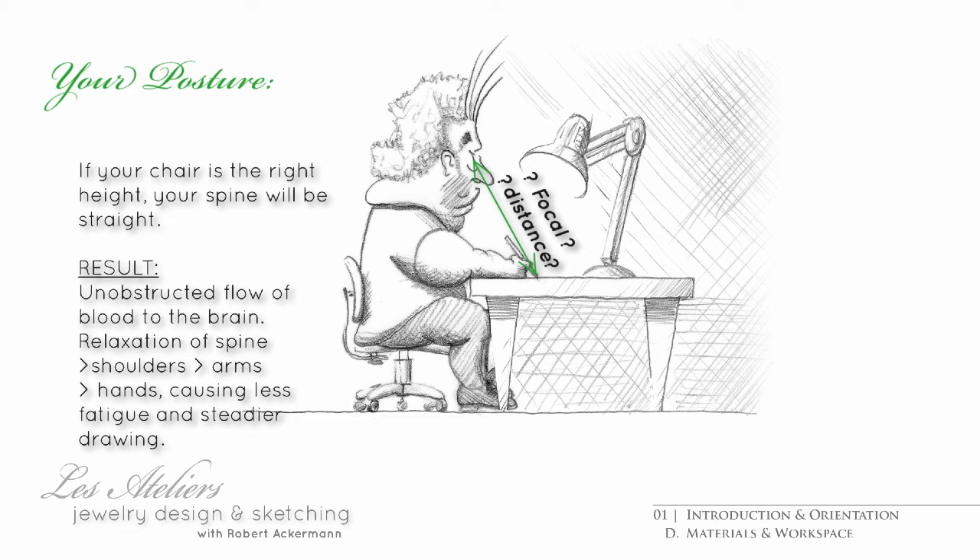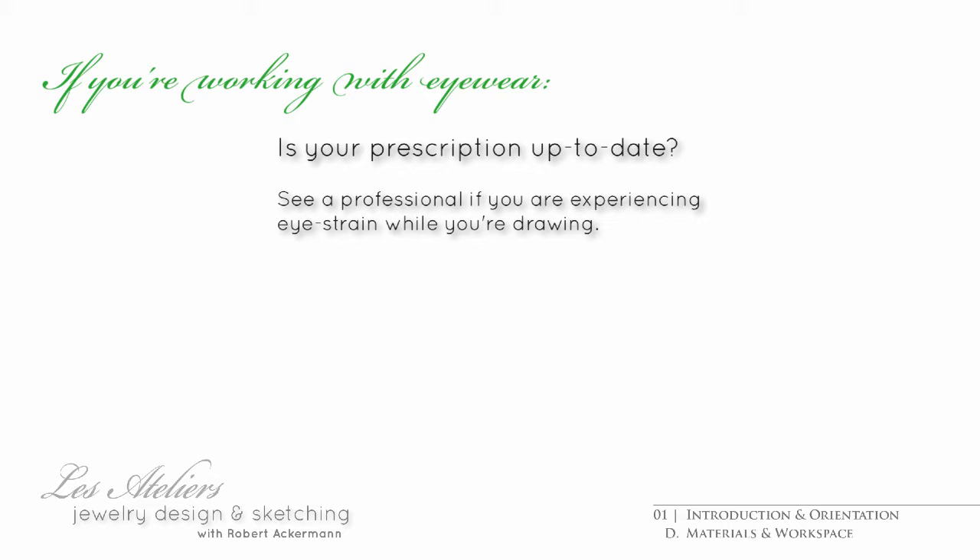A word about your eyes: if you are wearing prescription contacts or glasses, are they up to date? Monitor yourself on this issue. You wouldn't be the first person to find that they are selling themselves short because of inadequate support to their vision.